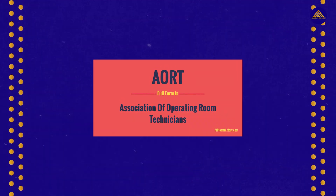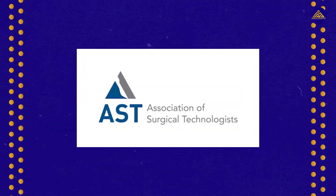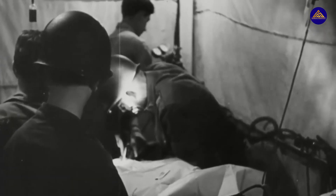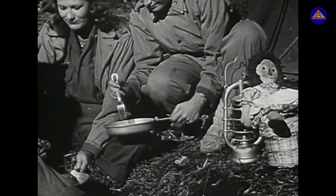AORT changed the title of ORT to surgical technologist (ST), which is what we know the position as today. Consequently, AORT also became the Association of Surgical Technologists (AST). It now represents more than 80,000 surgical technologists and has 50 state assemblies within the U.S. alone. In 1985, the official AST code of ethics was established, based on the operating strategy of the association as well as other ethical principles such as honesty, objectivity, and equality.